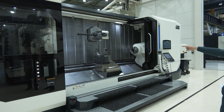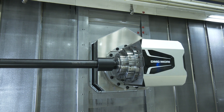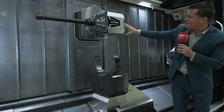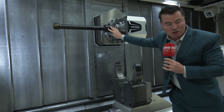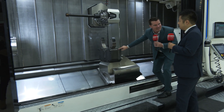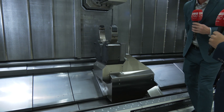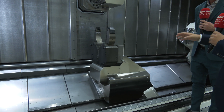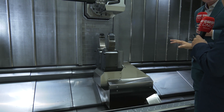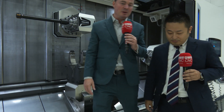Before we walk any further, let's take a quick look at this beautiful machine. Is this even possible? Look at the size of this tool right here. We can actually machine with this small, rigid, reliable box and this long tool, and we don't even have to remove this piece anymore. This is an all-inclusive machine. It's very important for customers because there's no machine downtime.